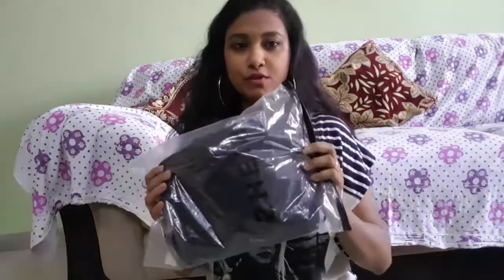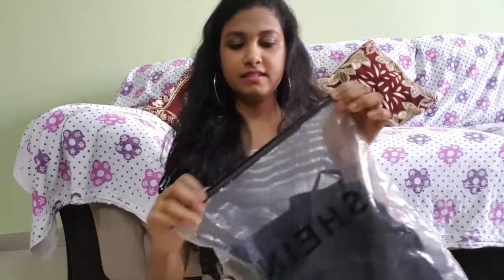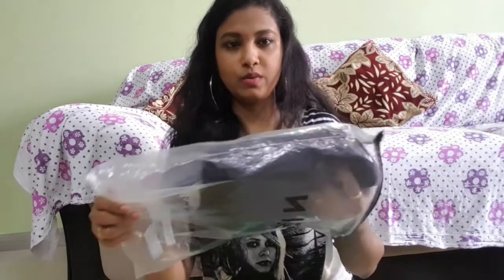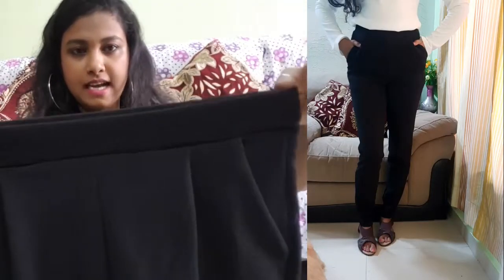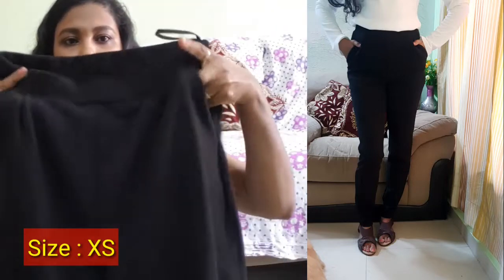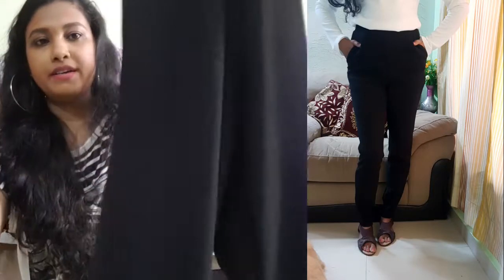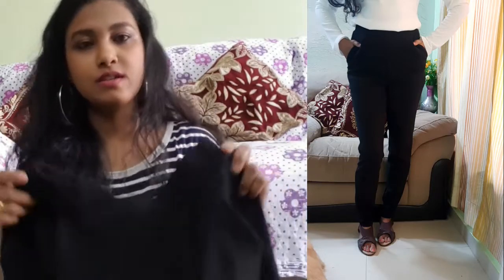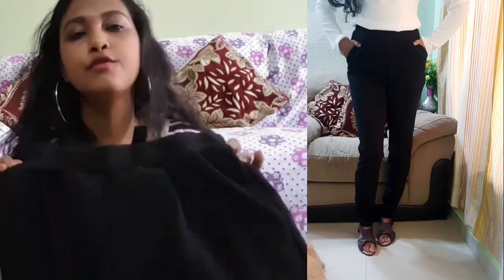The third outfit is a skinny pant made of polyester and spandex, with elastic on the waist and two pockets in the front. It is best for work wear — you can wear it to a party, an interview, or to the office. It has beautiful material. I got it for 888 rupees.